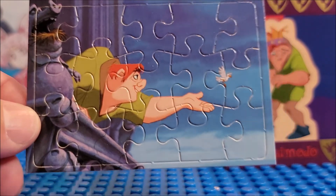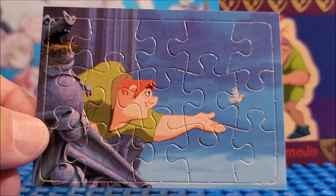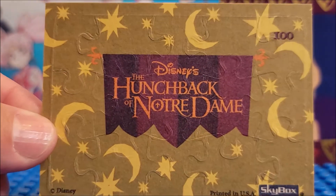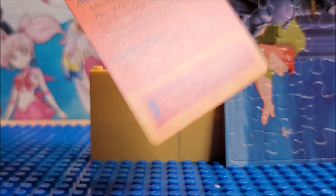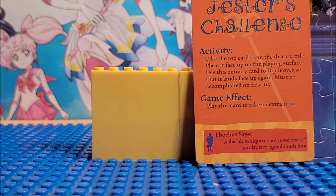They give you a puzzle. They really, really tried hard on this. There's a Quasimodo puzzle you can pop out and play with — this is card 100. What else? Jester's Challenge. Activity: take the top card from the discard pile, place it face up on the playing surface, using this activity card to flip it over so that it lands face up again. Must be accomplished on first try. Game effect: play the card to take an extra turn. This is an interesting set.